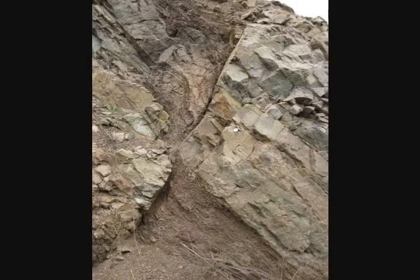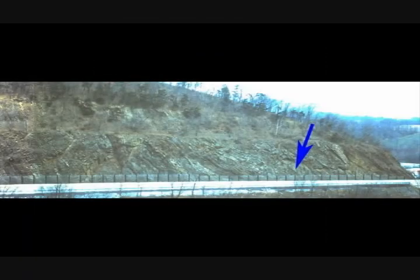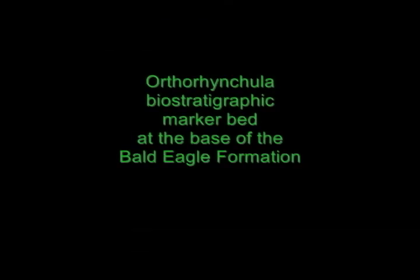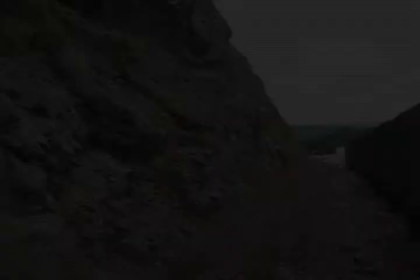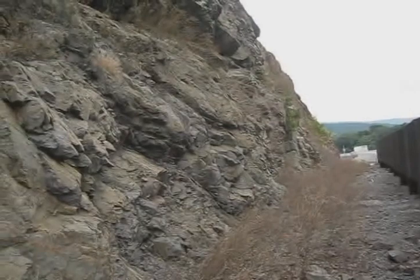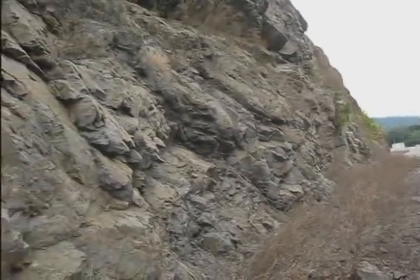This one is similar, but more obvious. Moving to the northeast. Here we are looking down section through the uppermost Reidsville Formation.